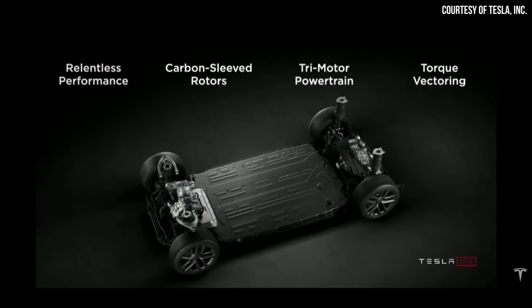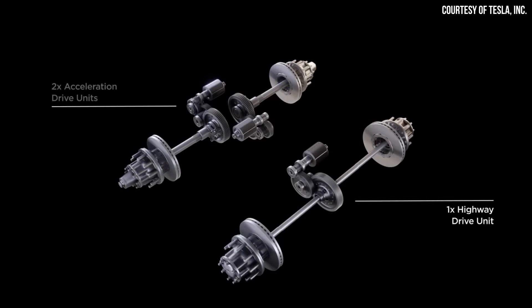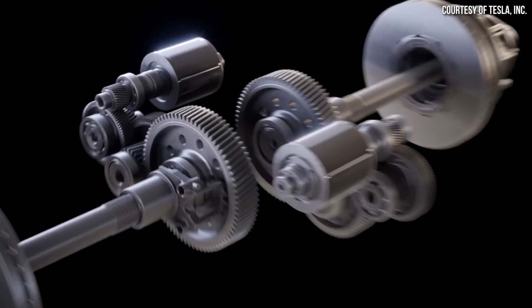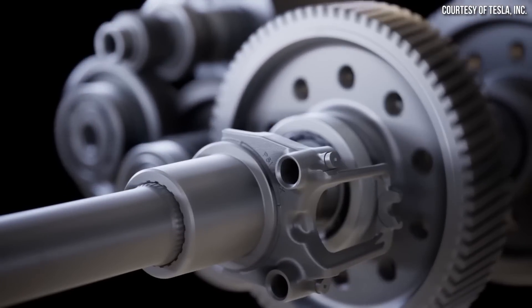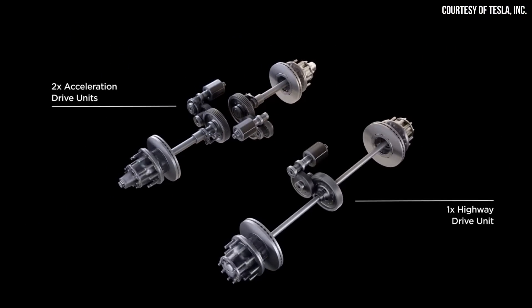It makes sense for Tesla to stick with a proven Model S/X Plaid powertrain design and avoid extra parts and engineering time. I believe Tesla wants to maximize the range of the tri-motor version — a tri-motor powertrain will be more efficient than a quad-motor powertrain and should allow for maximum efficiency to hit targeted EPA ranges. Hopefully the tri-motor variant will indeed be able to reach an EPA range of around 500 miles.